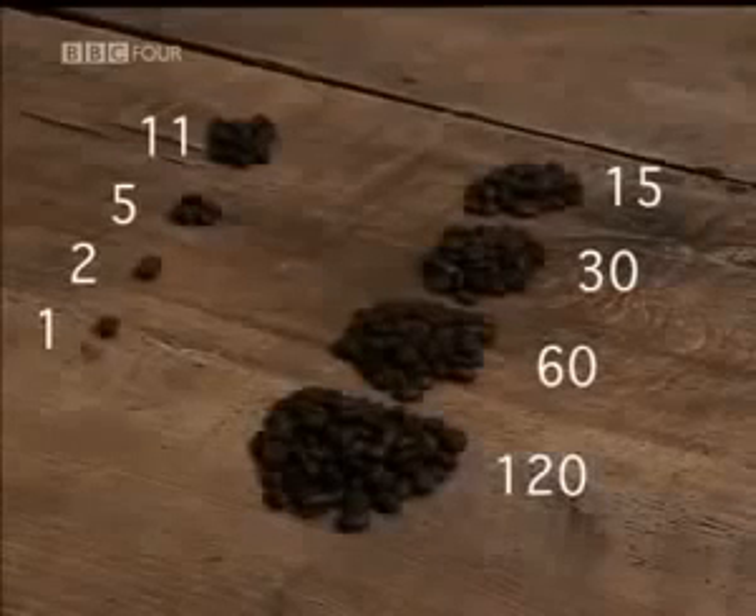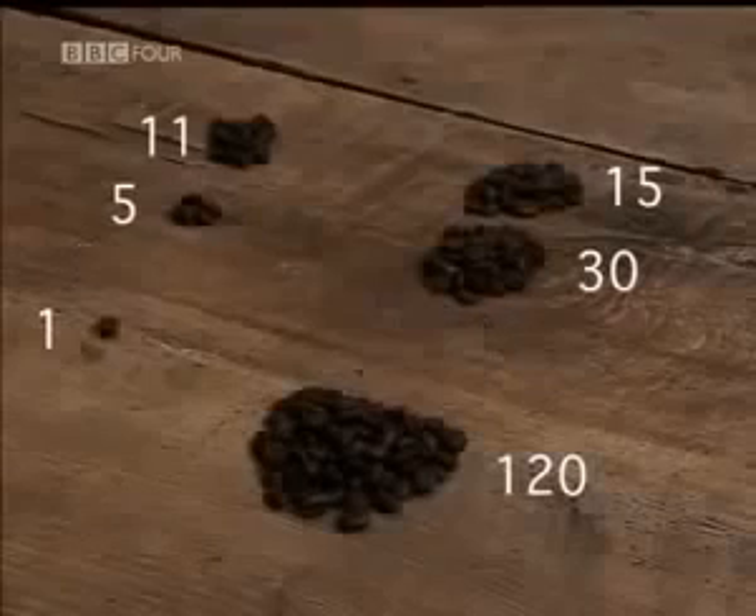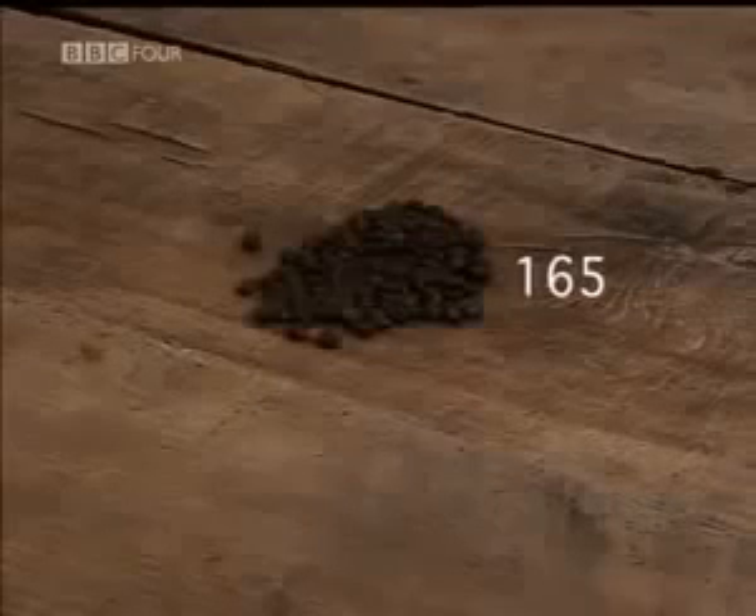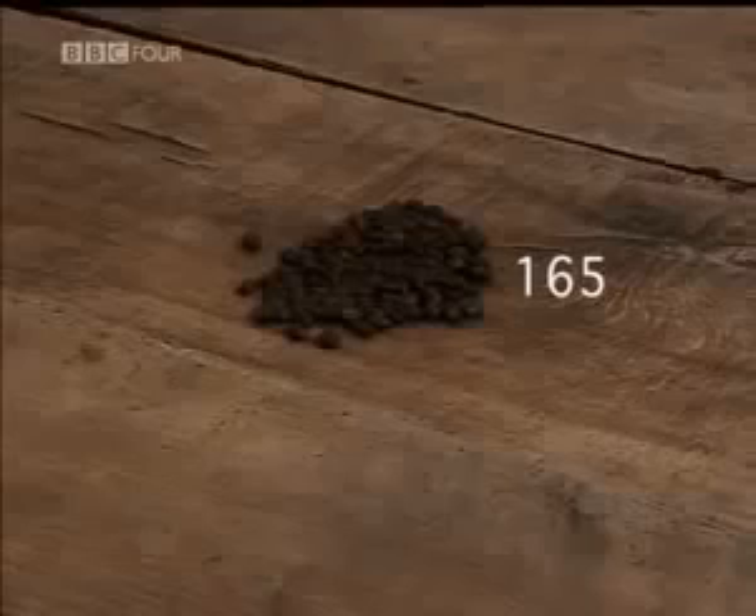Whenever an even number appears in the halving column, ignore that row. Group the remaining beans in the doubling column together and count — you get 165, the perfect answer.